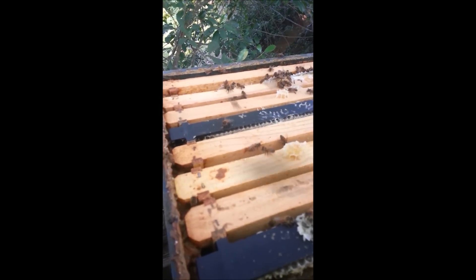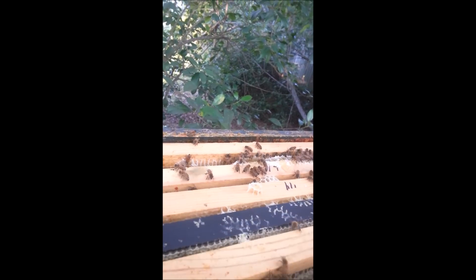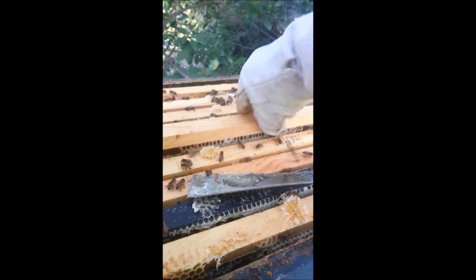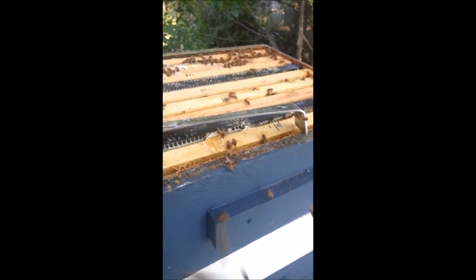If this is the case — because these frames were pretty much just drawn comb three weeks ago — I can hardly get it out with one hand. You can see it's got mostly nectar in there. A lot of it is just not capped yet, but I'm planning on harvesting in three or four weeks — maybe it'll be capped by then. This is box number 11 from the bottom, second box from the top.